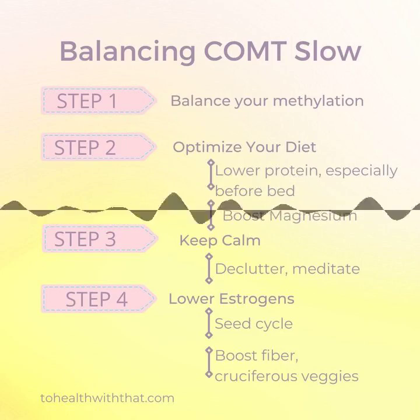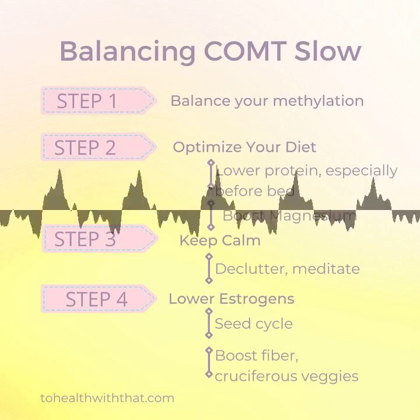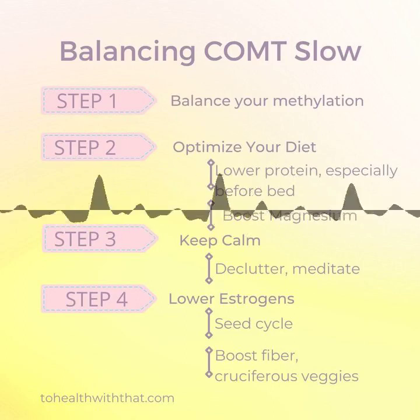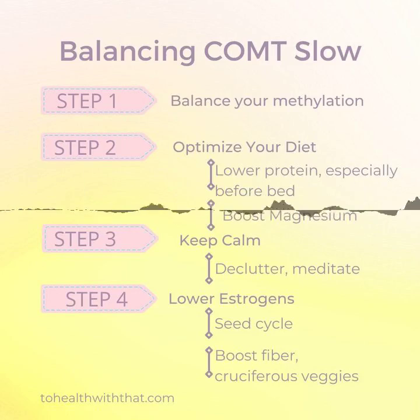Step three, in terms of balancing this process, is to stay calm. Such a big part of this picture involves high stress hormones, so minimizing stress is crucial to keeping balance. This means declutter your home and keep it tidy — a calm, chaos-free environment helps to reduce stress hormones.